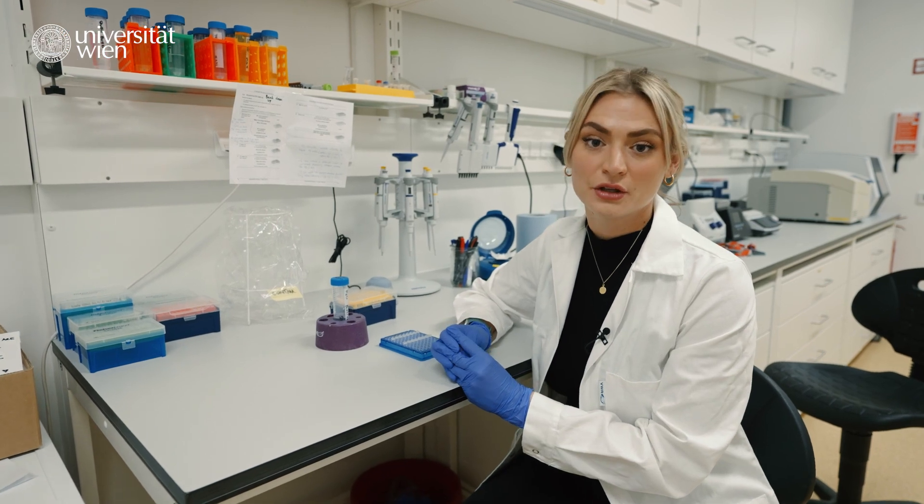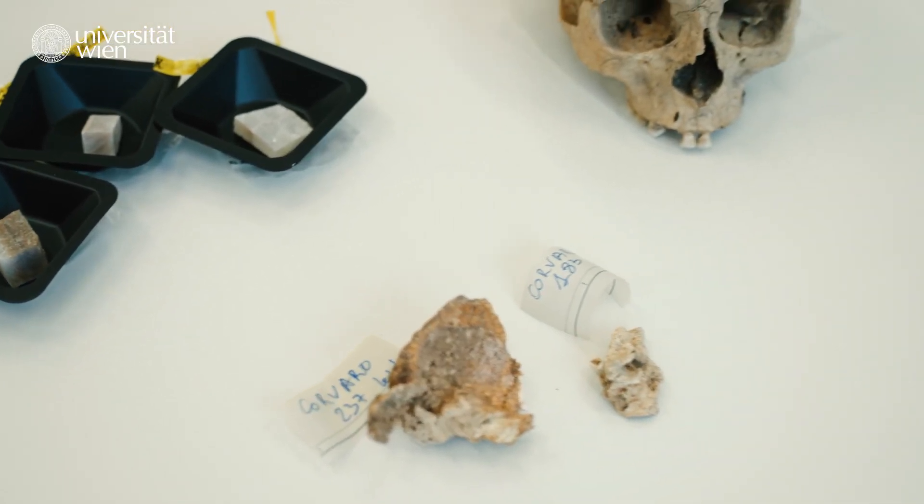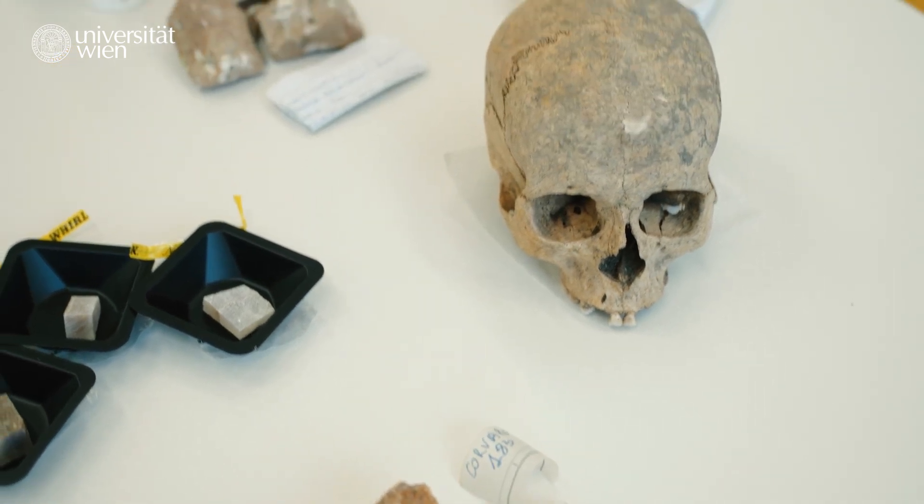This new approach to anthropological deposits is able to answer a broad range of questions in evolutionary anthropology, such as human ancestry, their behavior, dietary composition, and so much more.